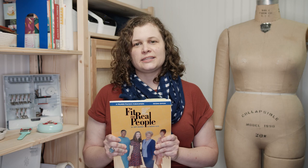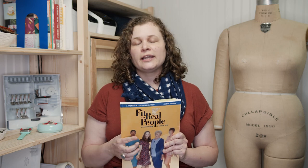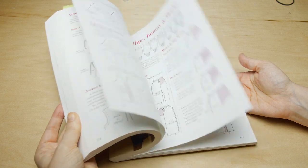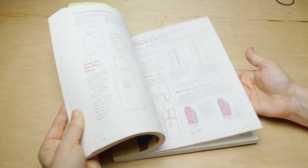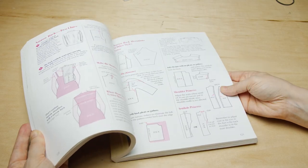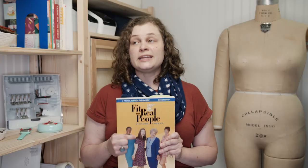I do a lot of fitting so I actually have lots of fitting references. The next one is called Fit for Real People. I feel like this is the main reference that most new sewists use and it is awesome. They have a newer version that came out last year, so if you're looking to buy this book I would look for that one. This version was published in the early 90s so the pictures are pretty dated, but the techniques are really simple, awesome, and easy to execute for the most part.